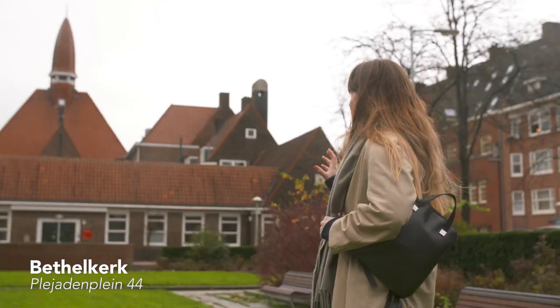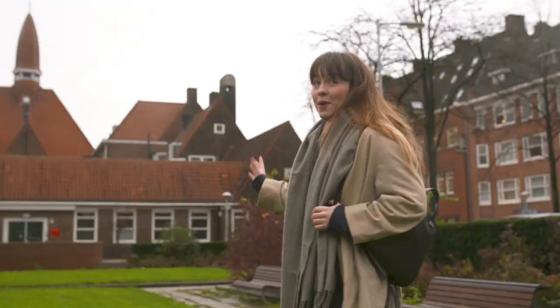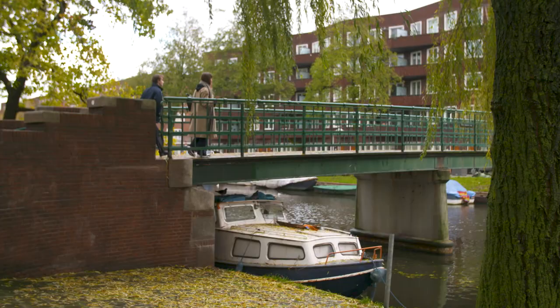We are in front of the Bethelkerk. This was built in the style of the Amsterdam School architecture. What I really like about it is that it's big and it's beautiful and it's very symmetrical. I'm feeling like a coffee — maybe we can grab a cappuccino real quick.